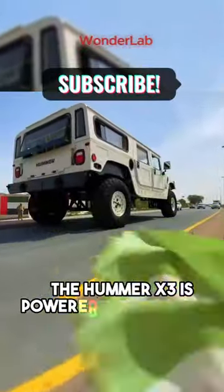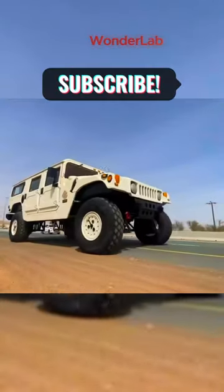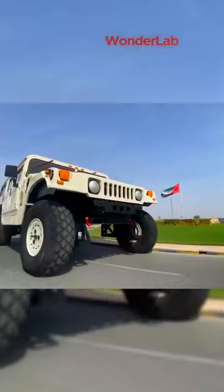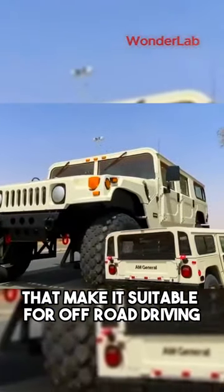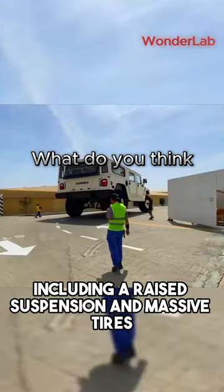The Hummer X3 is powered by four diesel engines, and it can reach speeds of up to 60 miles per hour. It's also equipped with a number of features that make it suitable for off-road driving, including a raised suspension and massive tires.